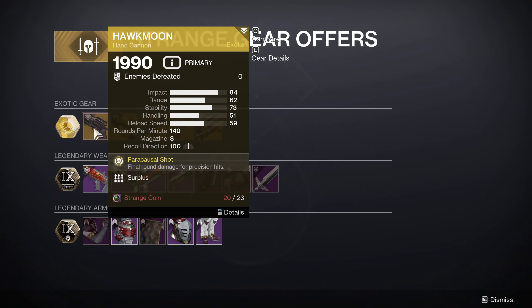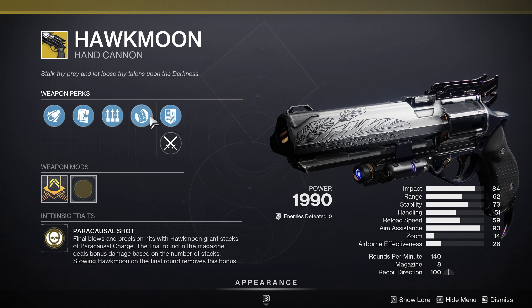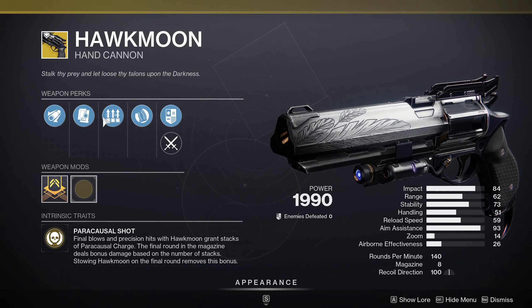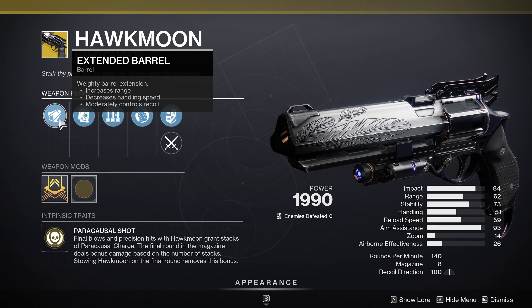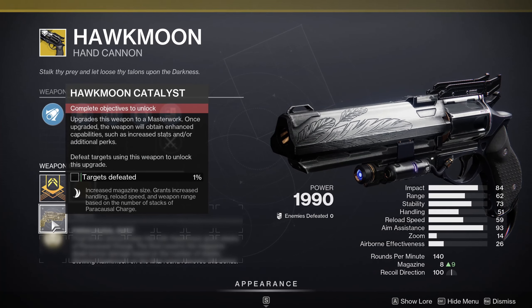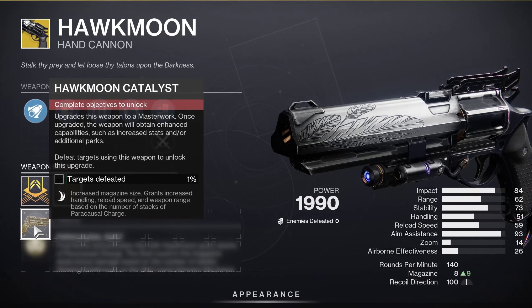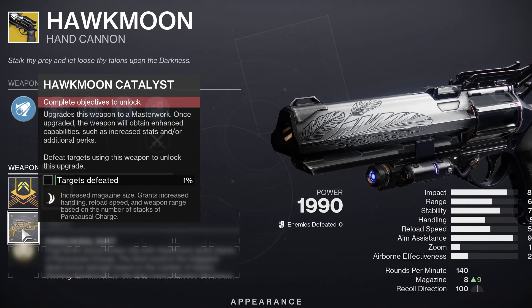The Hawkmoon again — this one has Extended Barrel, Alloy Magazine, Surplus, and Heavy Grip. It's not the worst roll I've seen for Hawkmoon. He sells this every week, but if you don't have it yet, go ahead and pick this one up. It's not bad. And if you already have the Catalyst, it grants increased magazine size, increased handling, reload speed, and weapon range based on the number of stacks of Paracausal Charge.